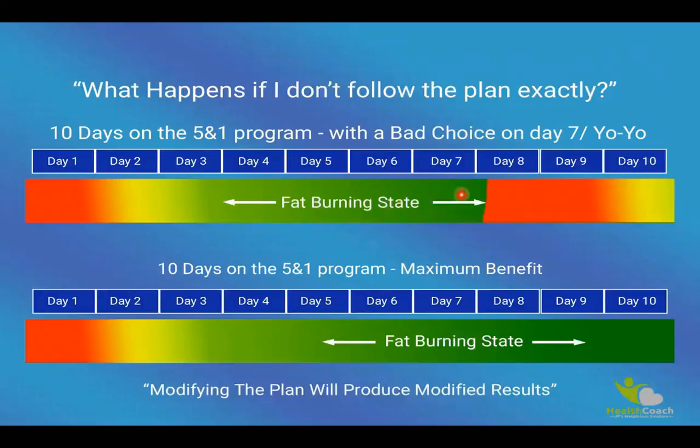When you do that, you basically throw your body out of fat burn. This is the reason why so many people get frustrated — they do so well during the week but just can't seem to lose any weight. In contrast, and to get maximum benefit, the example shown below shows this individual got into fat burn mode and continued on their path, reaching their desired goal. Once I saw this illustration, it became a reality for me — it made me realize what I had been doing wrong my entire life. The most important thing here is: modifying the plan will result in modified results.